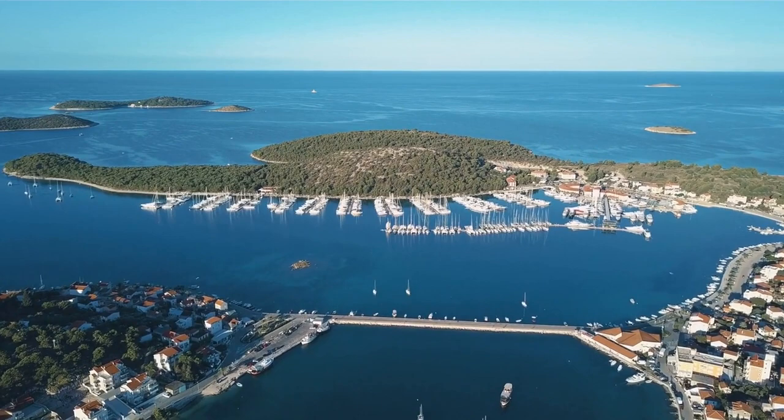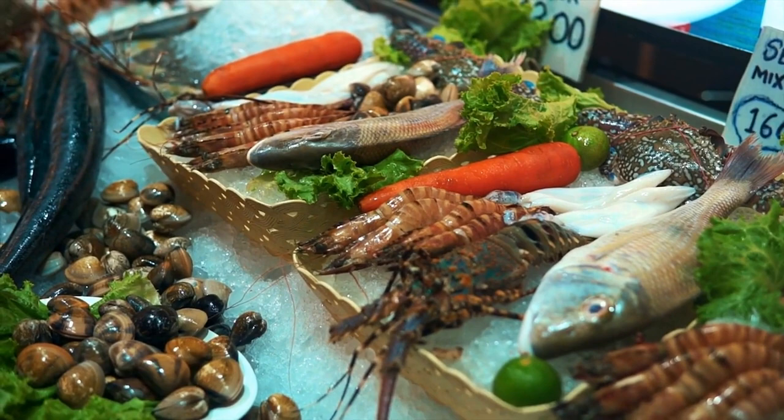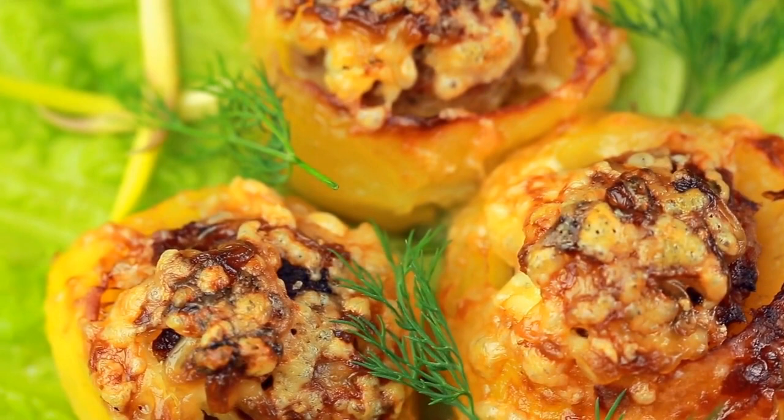Miami is a melting pot of cultures, and its food scene reflects that diversity. From Cuban sandwiches to seafood and beyond, Miami is a city that's known for its unique and flavorful cuisine. Here are some of the must-try food experiences in Miami. Cuban cuisine is a staple of Miami's food scene, and the city is home to some of the best Cuban restaurants in the world. From the classic Cubano sandwich to Ropa Vieja, a shredded beef stew, Miami's Cuban cuisine is a delicious and satisfying experience that you won't want to miss.